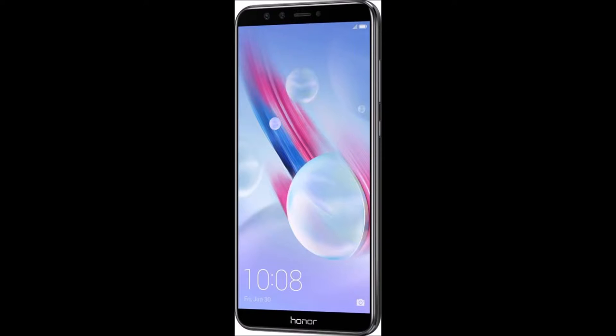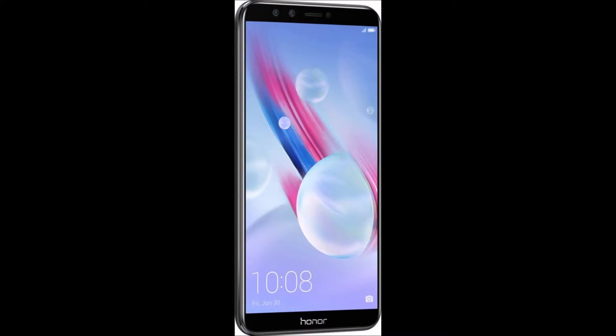Full view FHD+ display. Movies, videos or pictures — this smartphone offers an immersive viewing experience, thanks to its 18:9 bezel-less full view FHD+ display.